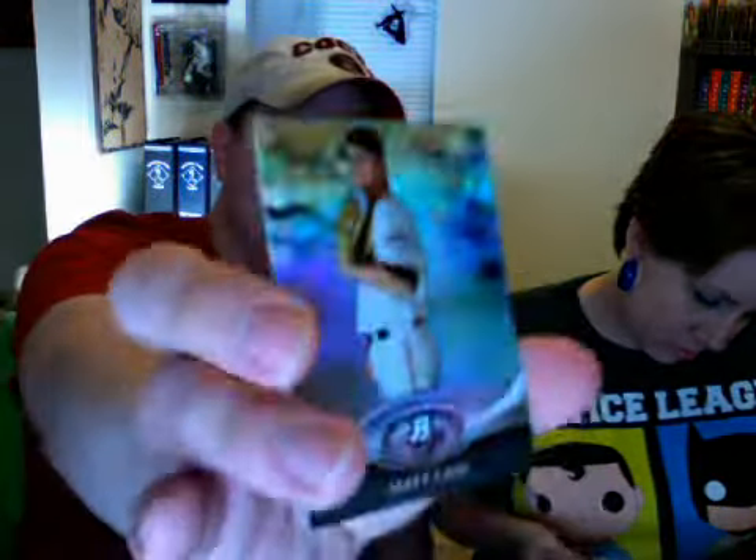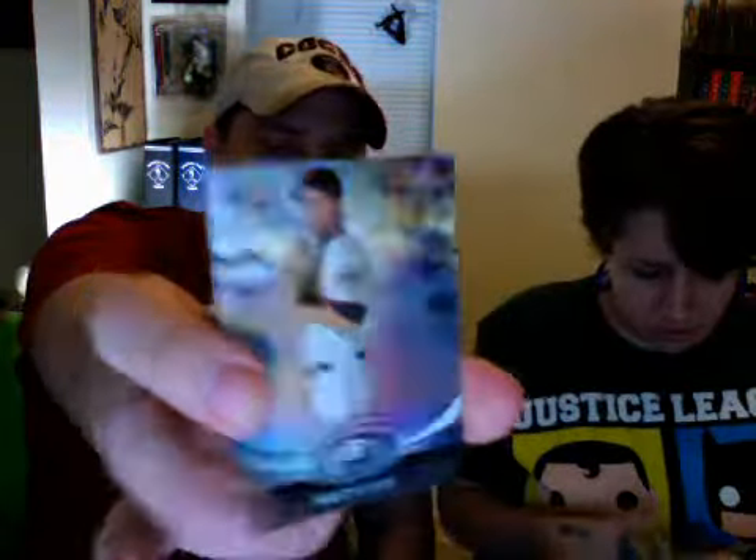Troy Tulowitzki — uh oh, here we go. And some Matt Cain. What's up, Nate? And I'm done.